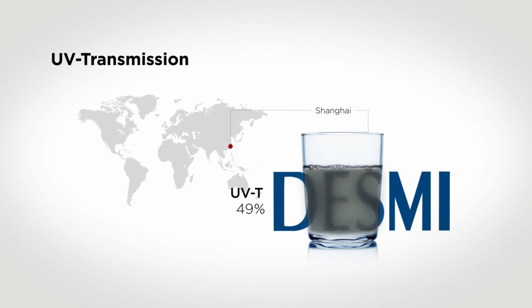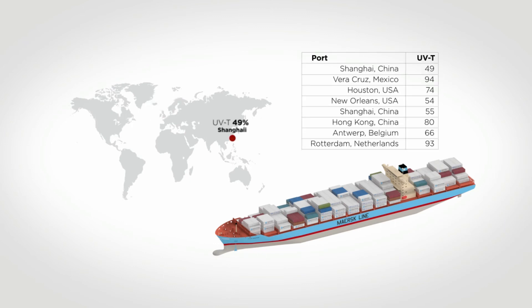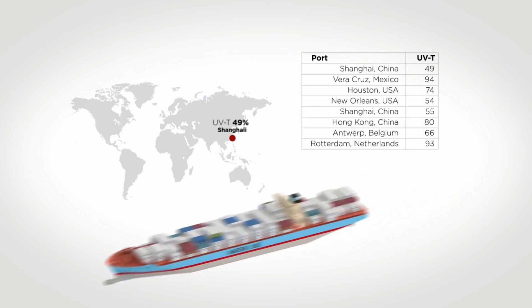it means that the water is very unclear and that the UV light will only penetrate a limited distance into the water. Ships will meet these conditions in real operation, but several approved systems will not be able to cope with this. The difference in performance can be significant.